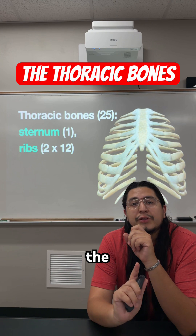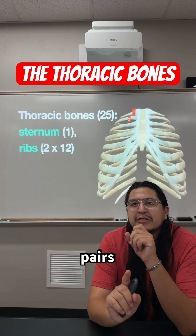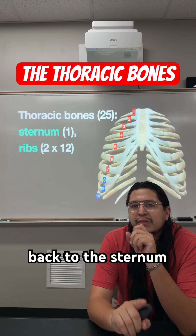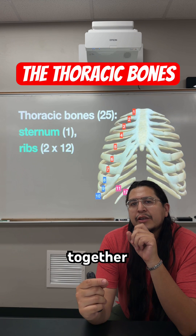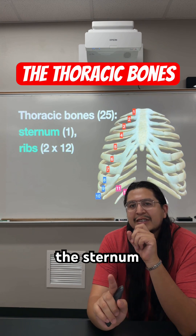If we were to number the ribs from top to bottom, 1 through 12, rib pairs number 1 through 7 all directly attach back to the sternum through costal cartilage, while rib pairs number 8, 9, and 10 all eventually fuse together to attach to the costal cartilage of rib number 7, not the sternum itself.